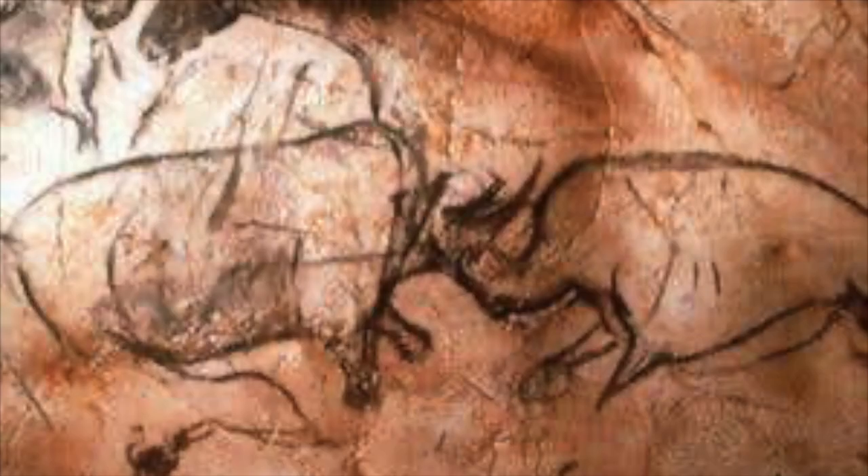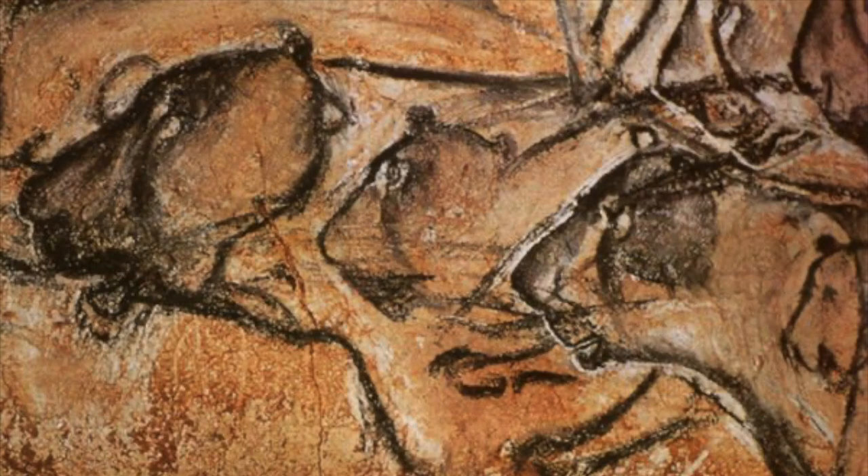Chauvet Cave in southern France is full of amazing illustrations of now-extinct animals. Cave lions, hyenas, cave bears, leopards, horses, aurochs, and mammoths are all present. The drawings date to about 30,000 years ago.